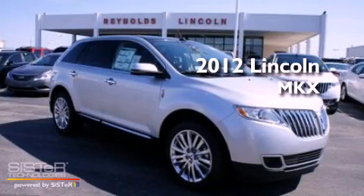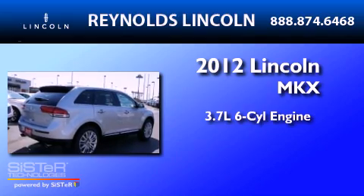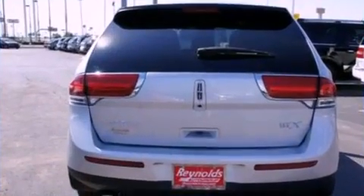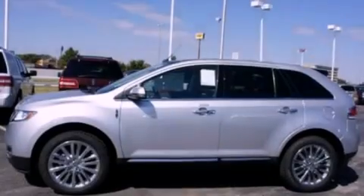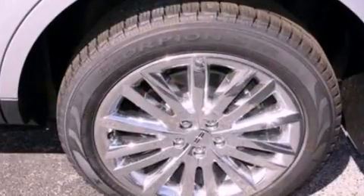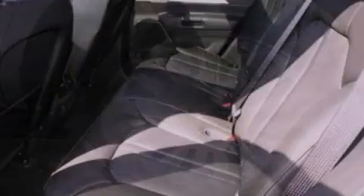This is a 2012 Lincoln MKX. It features a 3.7-liter six-cylinder engine and an automatic transmission. Its top features include heated front seats, a low-tire pressure indicator, traction control and stability control systems, a 10-speaker audio system, 18-inch wheels, and satellite radio.